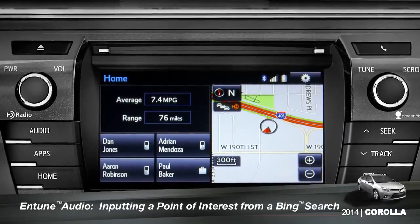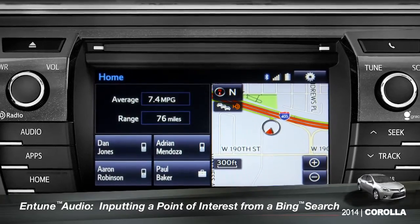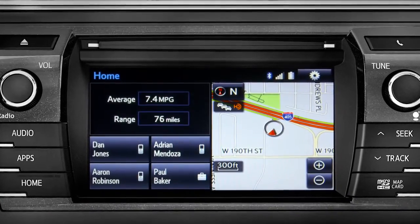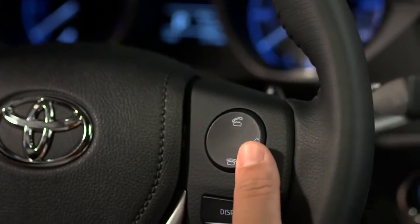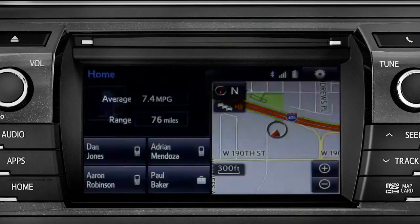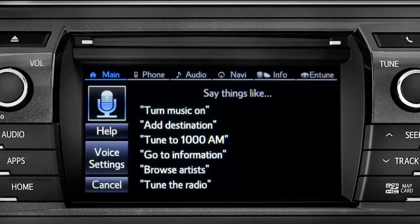To use Bing, your smartphone has to be paired and the Intune app must be active. To find a point of interest, press the talk switch on the steering wheel. When prompted with 'What would you like to do?', say 'Launch Bing.'